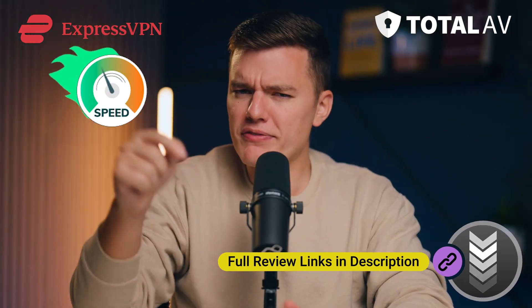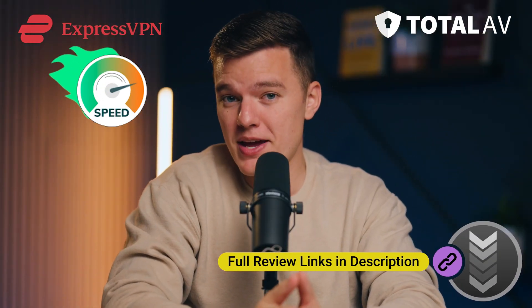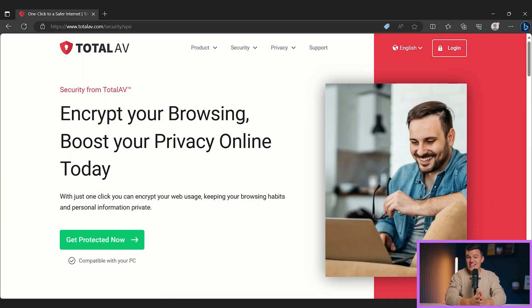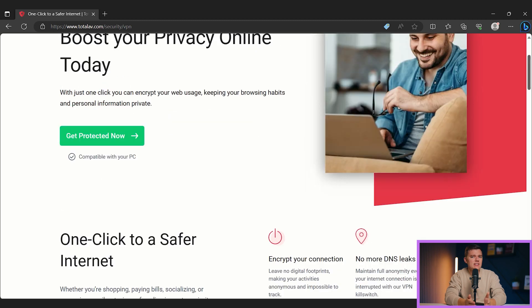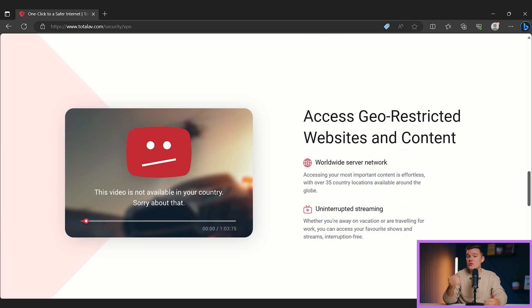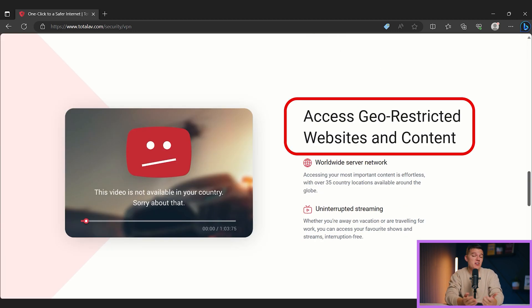Now, I'm not going to say that Total AV's VPN is as fast and feature-rich as the top standalone VPNs like ExpressVPN — I'll leave a link below to our full ExpressVPN review if you want to check that out. But that being said, Total AV's safe browsing VPN is still a decent choice that would be good enough for a lot of users who want to improve their online privacy and stream TV shows and movies from different regions.